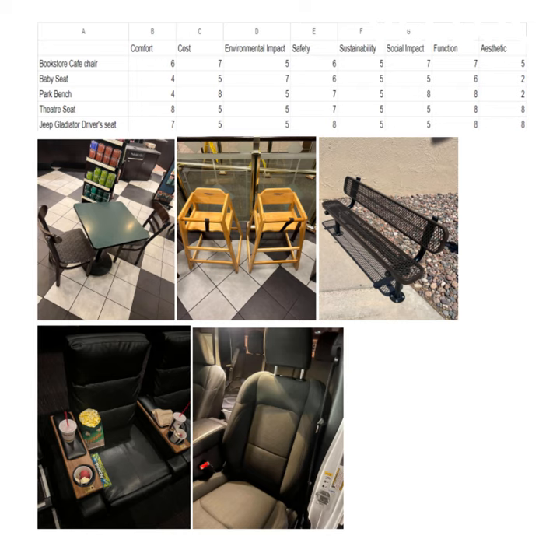Function: 7 for the bookstore chair — you get in, sit down, read your book, get your work done, and then leave, maybe have a coffee too. Baby seat serves its purpose also, it's pretty safe. Park bench, also 8. Same for the theater seat, 8 — especially when it has cup holders and places to put your candy or drink, as you can see here. Jeep gladiator also, very comfortable.